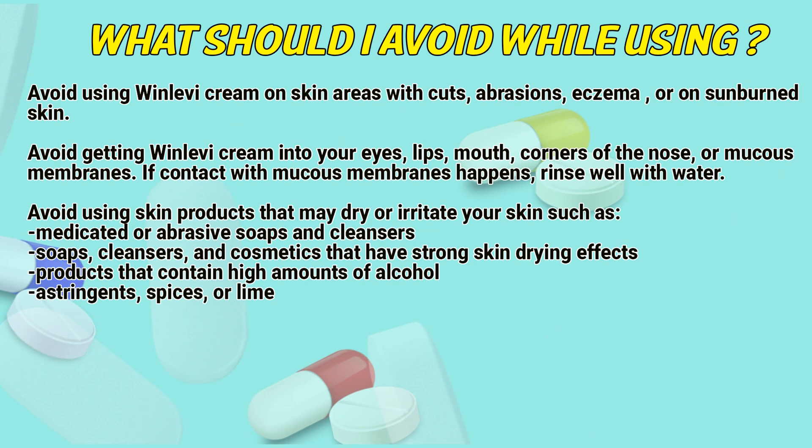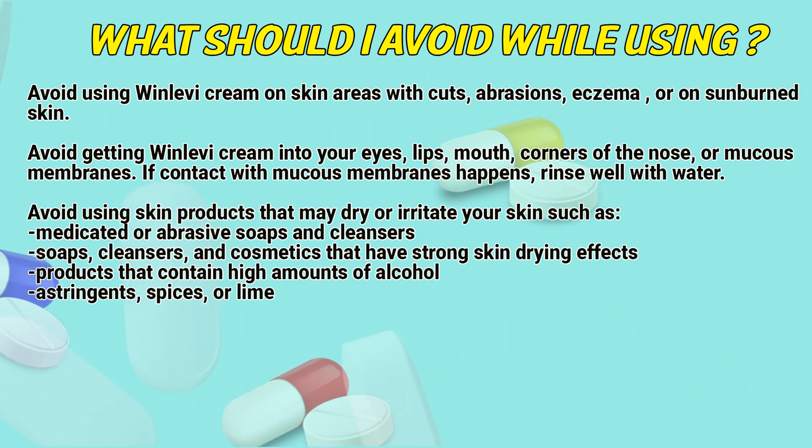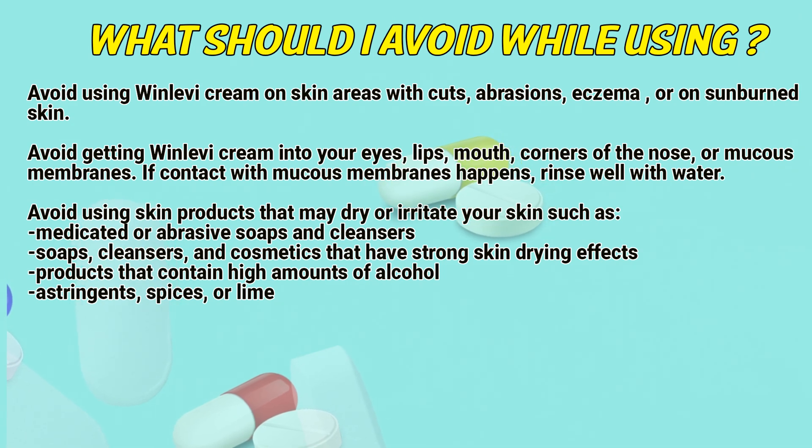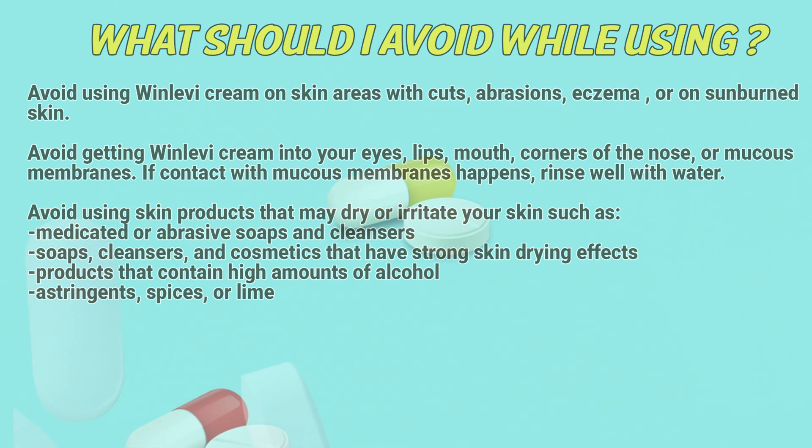Avoid using skin products that may dry or irritate the skin, such as medicated or abrasive soaps and cleansers. Soaps, cleansers, and cosmetics that have strong skin-drying effects, or products that contain high amounts of alcohol, astringents, spices, or lime, should also be avoided.